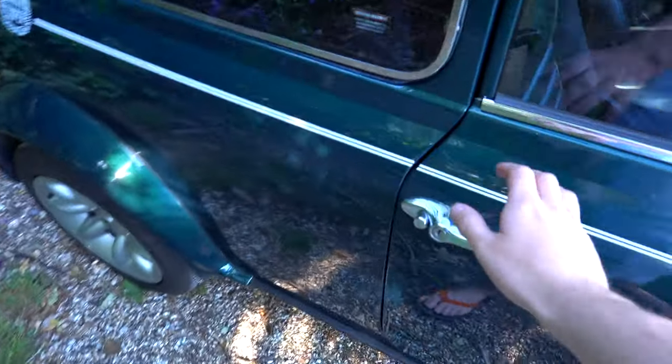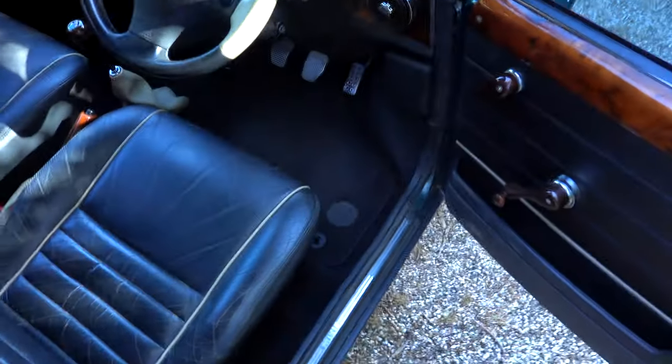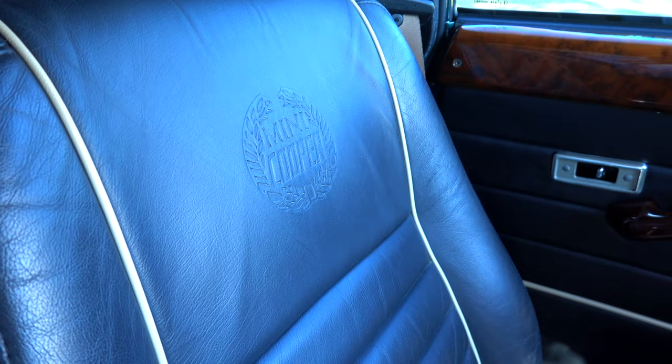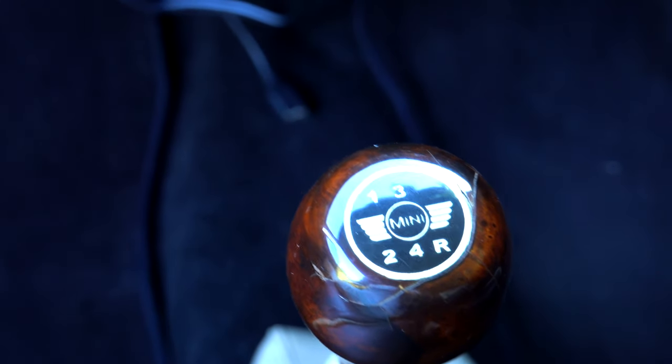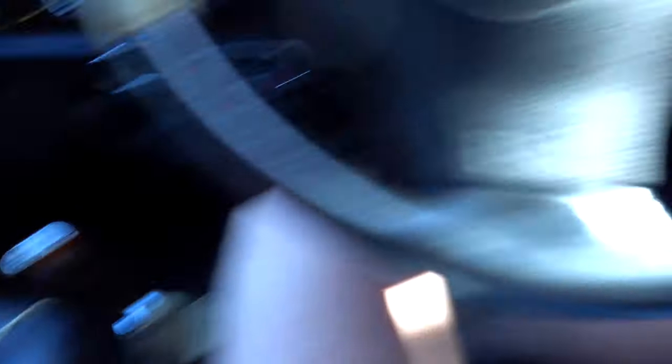Let's jump inside. There is actually central locking on this car, which was not standard — it's on a little fob thing here. You have to disarm the alarm, which is basically the immobiliser, otherwise the alarm will go off. But this is the inside, and oh my God, it is awesome. On a Cooper Sports Pack, you get these black leather seats with the little Mini Cooper logo in the middle, which looks really, really nice. You've got cream piping, which is why I've got a cream gear gaiter and also around the handbrake — but that needs replacing. Walnut on the side of the door cards, on the dash, and all around.